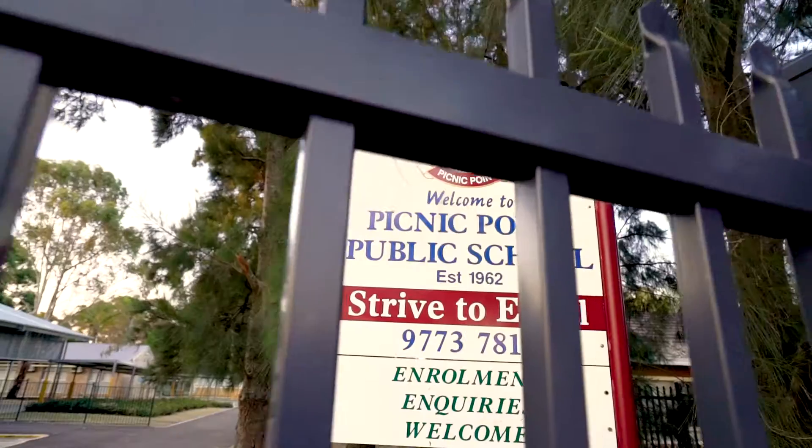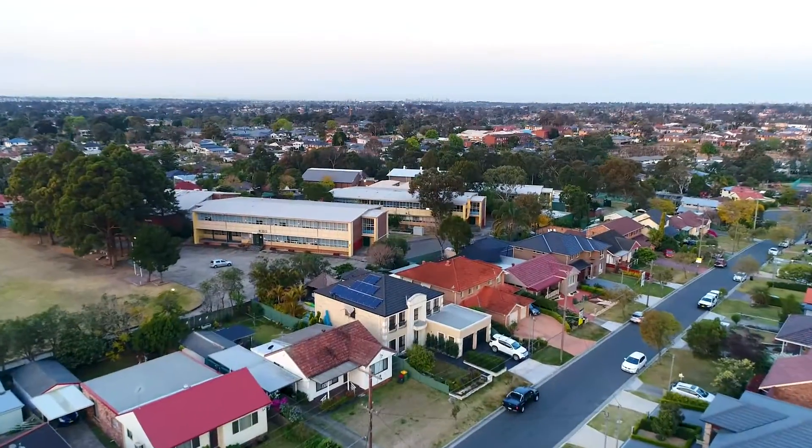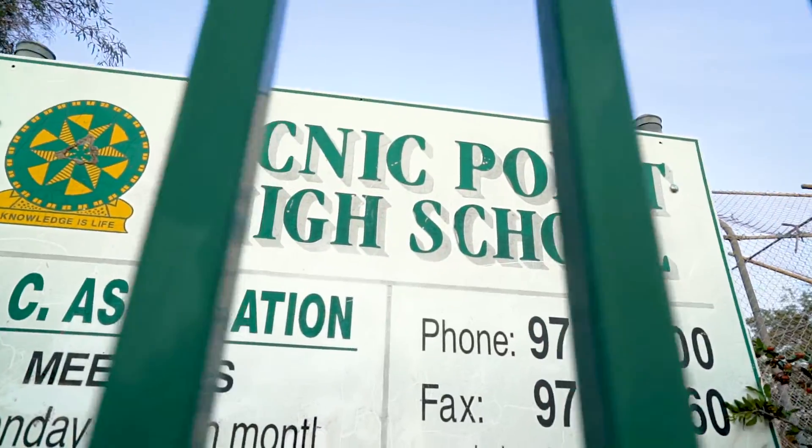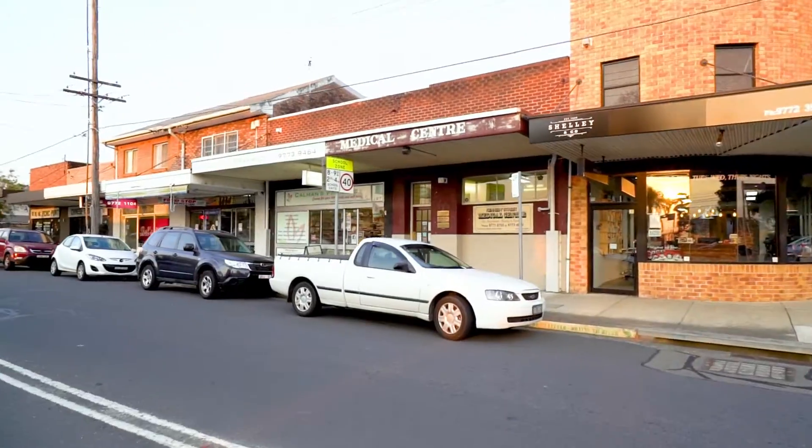Within the school catchment of both Pitney Point Public School and Pitney Point High and walking distance to Pitney Point Shops, this is a prized location.